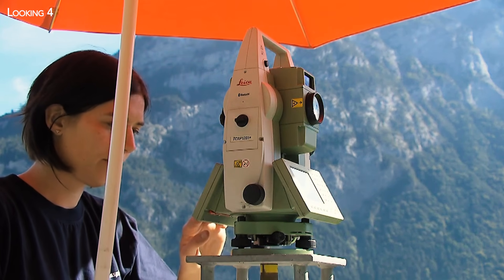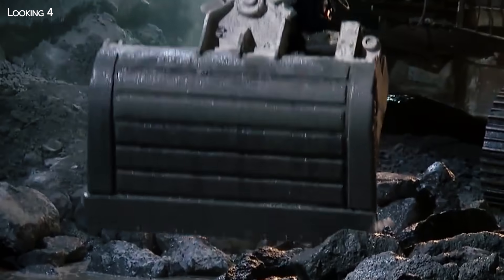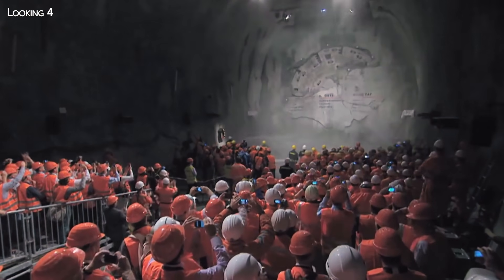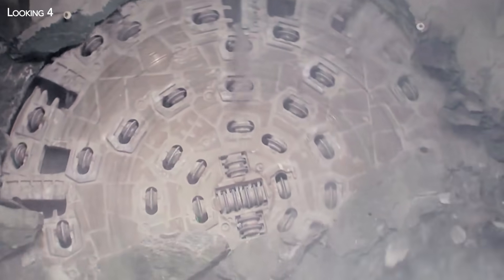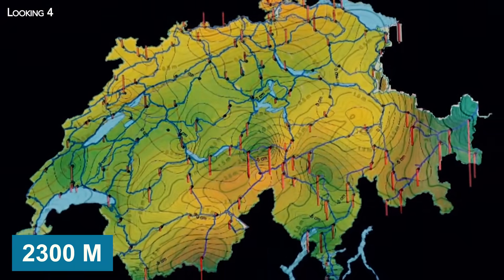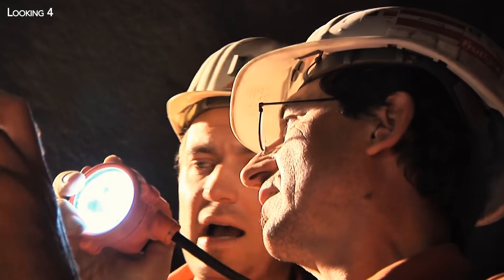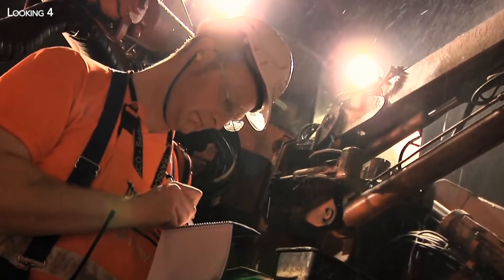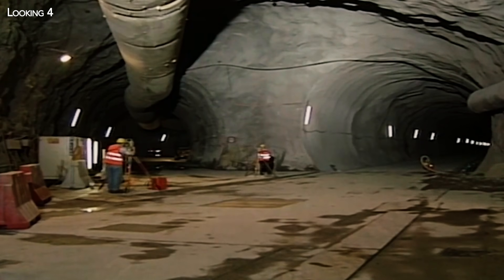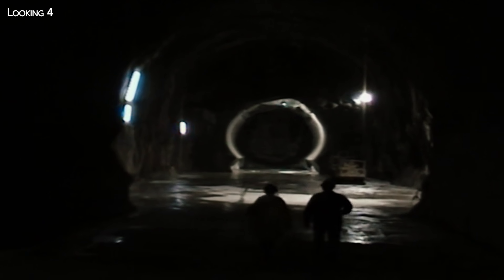Before starting work, geologists had to identify the rock types in the Massif. The problem was that the tunnel to be built was not only the longest ever dug, but also the deepest ever built. In some places, the rock cover is up to 2,300 meters thick. At such depths, it is impossible to be sure of the nature of the subsoil, so engineers had to extrapolate from faults identified by aerial photography, a series of boreholes, and information accumulated over the past century.